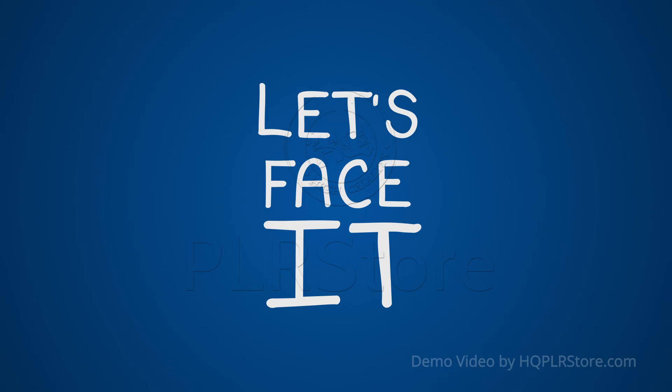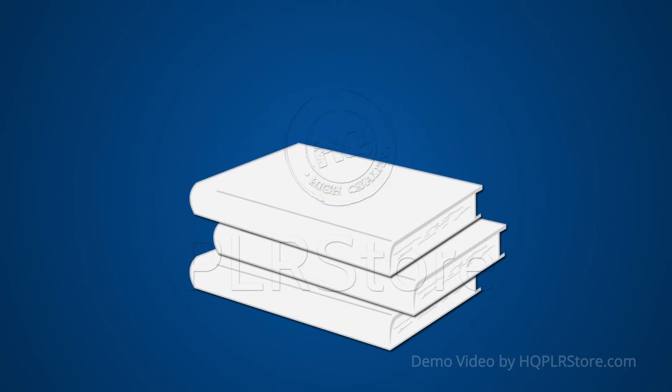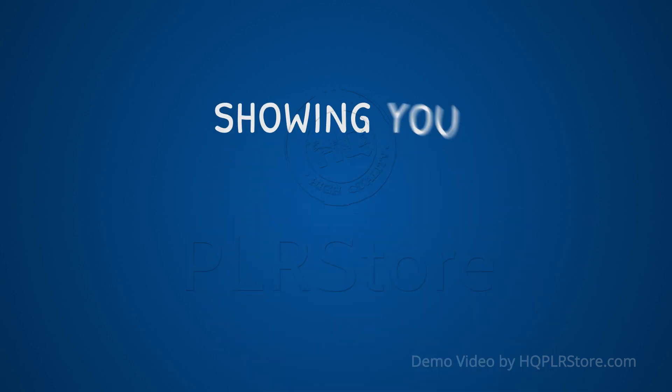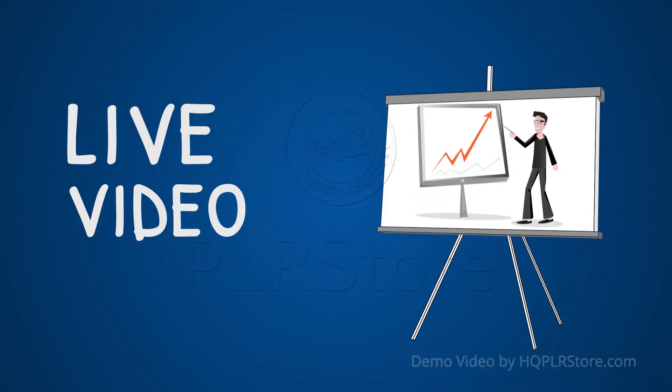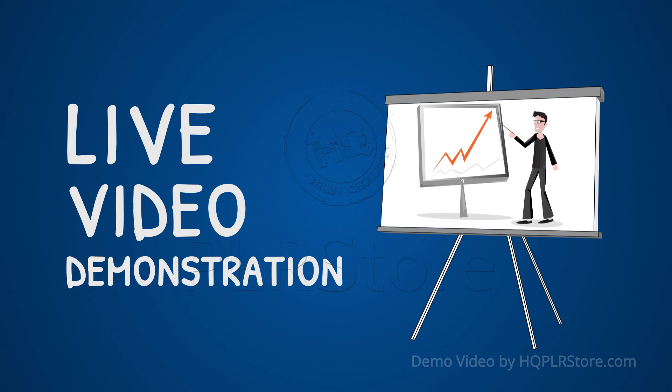Let's face it, there's a huge difference between reading how to do something and looking over someone's shoulder showing you how to do it step by step. A live video demonstration can make a huge difference in the learning process.